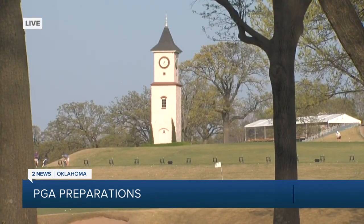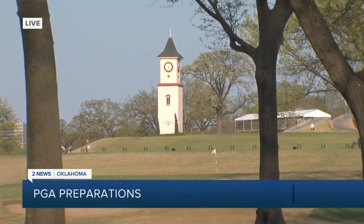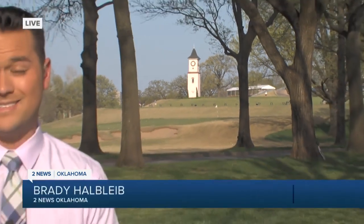Myers has told me that there have been a few frosts since working on this that have delayed some of that grass growth, but it should be ready by their deadline. The tournament begins May 19th. For now, live in Tulsa, Brady Howe, Live 2 News, Oklahoma.